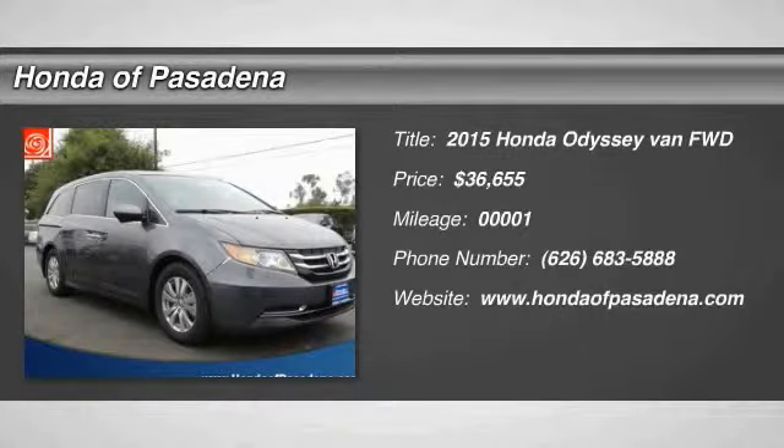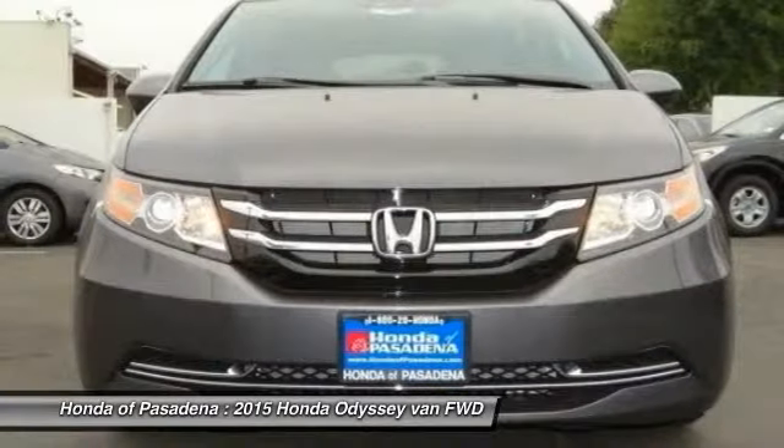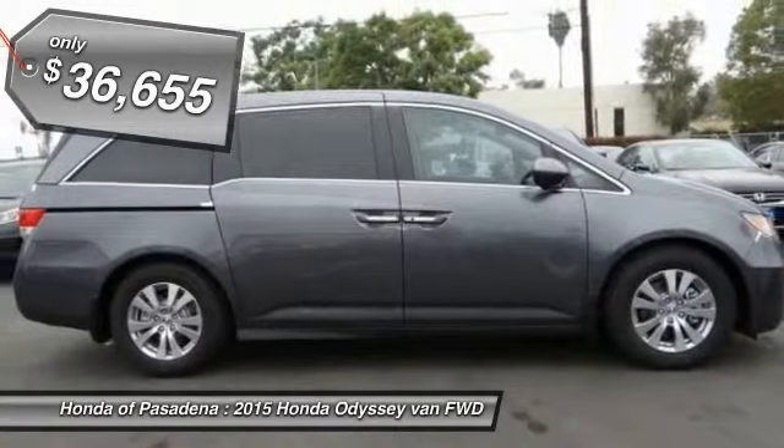The 2015 Odyssey — the Honda Odyssey is a showcase of distinguished style, captivating technology, and advanced safety features. A must for all families and is priced below $40,000.